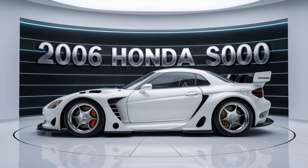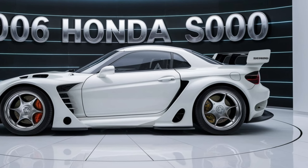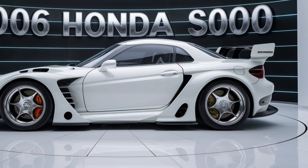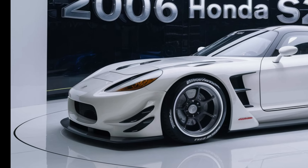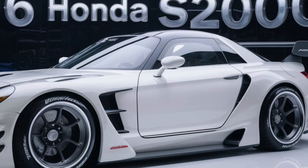Hello everyone, welcome back to my YouTube channel. The 2006 Honda S2000 remains a celebrated icon in the world of sports cars, renowned for its exceptional performance and precise handling.